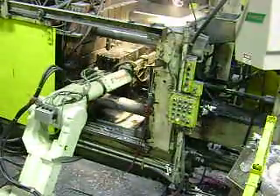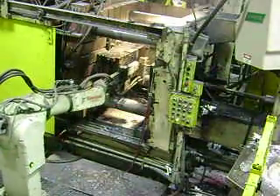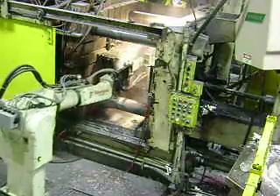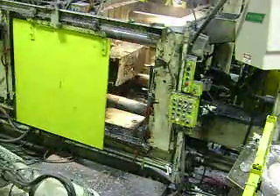Welcome to Premier Die Casting, located in Avenel, New Jersey. What you are looking at on the video is a 650-ton aluminum die casting machine, fully automated cell with robotic extraction, spraying, and ladling.